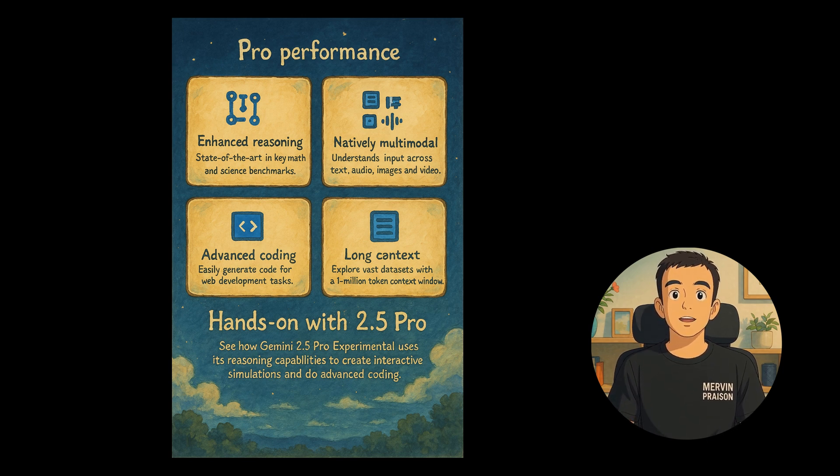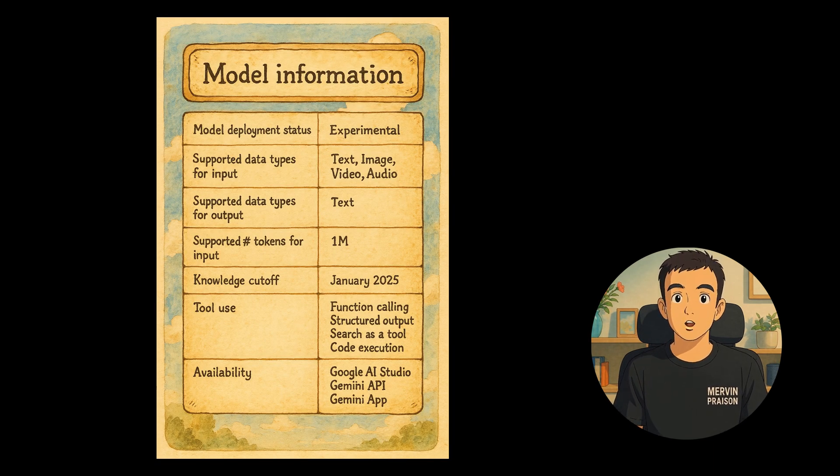Gemini 2.5 Pro is natively multimodal, allowing it to process text, audio, images, and video seamlessly. Benefits include advanced coding capabilities and the ability to explore vast data sets, with a remarkable 1 million token context window.